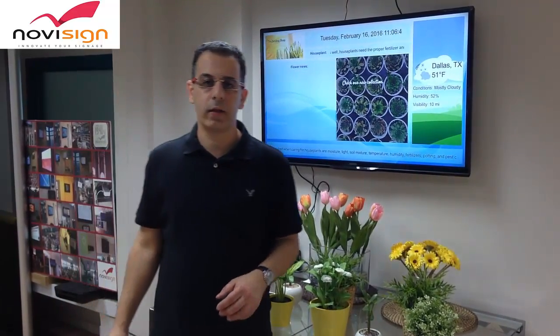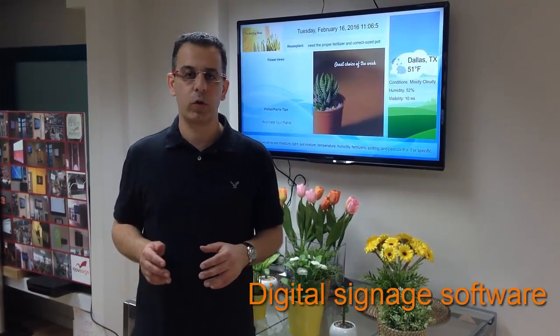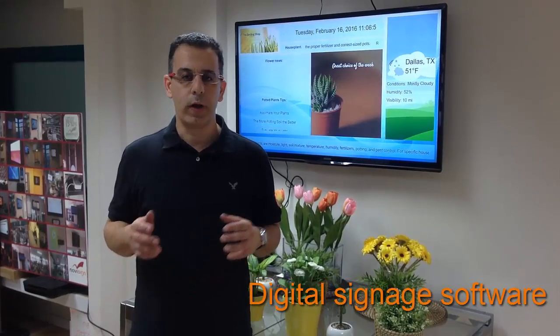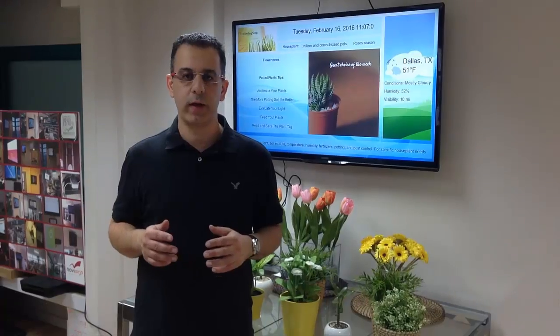Hi, I'm Gil from NoviSign and today I'd like to share with you our new RFID feature. If you are not familiar with NoviSign, in NoviSign we do digital signage software. We enable you to create and broadcast live dynamic information to any screen.